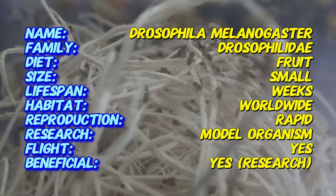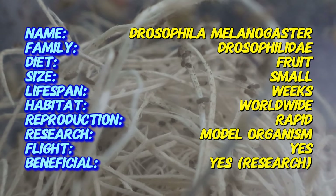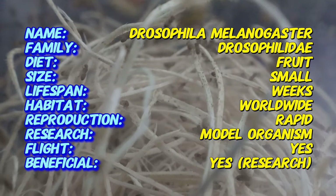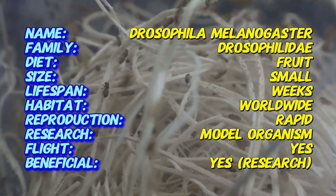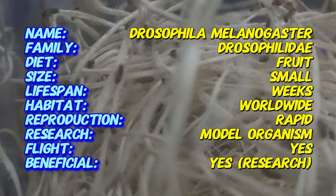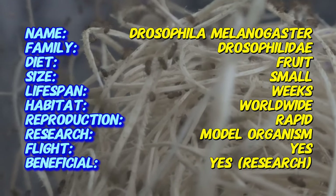Wingless fruit flies, also known as vestigial wing fruit flies, are a genetic variant of the common fruit fly. This species is native to tropical regions worldwide and has been used extensively in scientific research since the early 20th century. The wingless variety was developed through selective breeding for use in laboratories and as a food source for insectivorous pets.